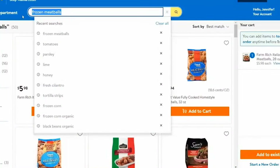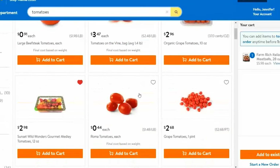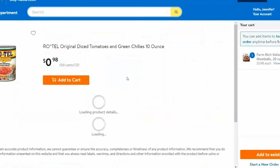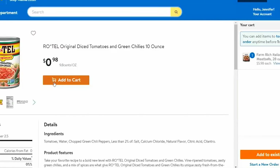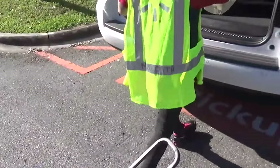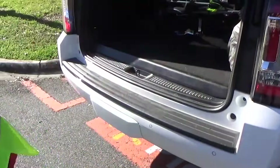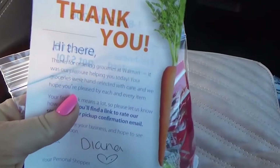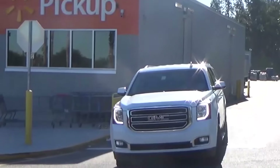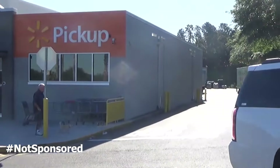Once you've picked out the recipes that you wanna make, my favorite tip is to use Walmart grocery pickup. I'll actually sit at my computer with my recipes and build my shopping cart as I'm going through each recipe. That way I don't forget any ingredients. Then when it's time, I can just go to the store and pick up all of the ingredients that I need. Seriously, Walmart grocery pickup is such a game changer when it comes to meal prep — it definitely saves time and money.